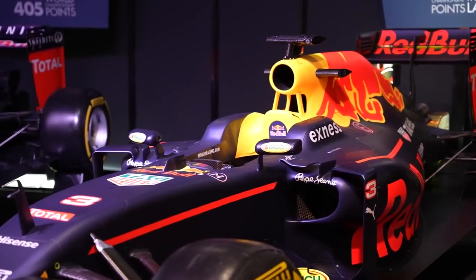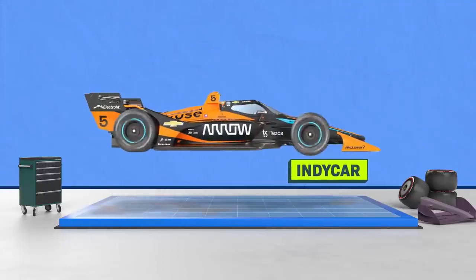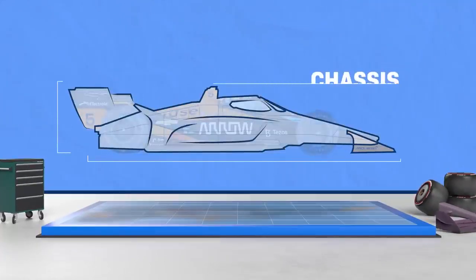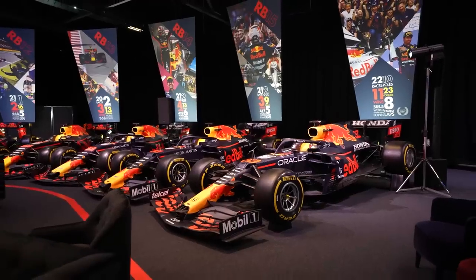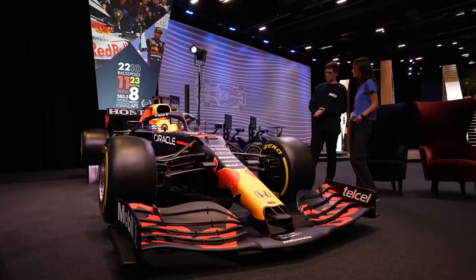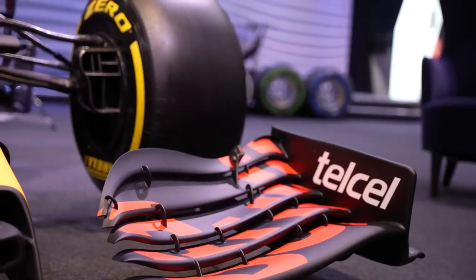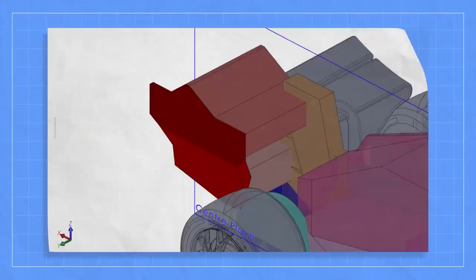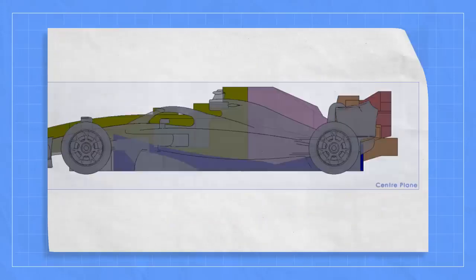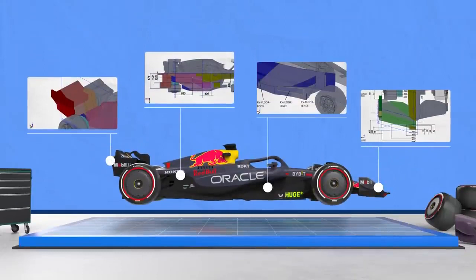A Formula One car looks kind of similar to other race cars that you might have seen, like these in IndyCar — single seat, open cockpit. But there's something that makes a Formula One car special. In IndyCar, all of the cars have to use the same frame or chassis, so winning really depends on how you race that car. But in Formula One, each team has to design and manufacture their own cars, so winning starts here, at the factory, with how you build your car. But you can't just build whatever you want — the regulations from the FIA and F1 stipulate how the cars look and what shapes they are. That's the formula in Formula One.